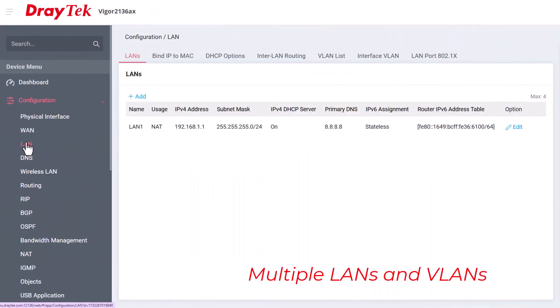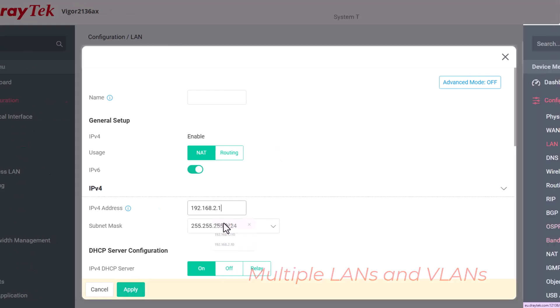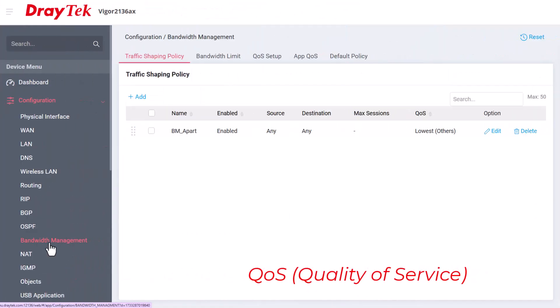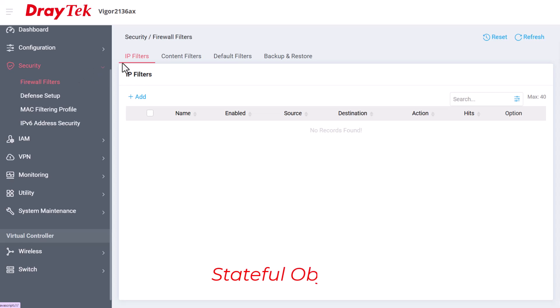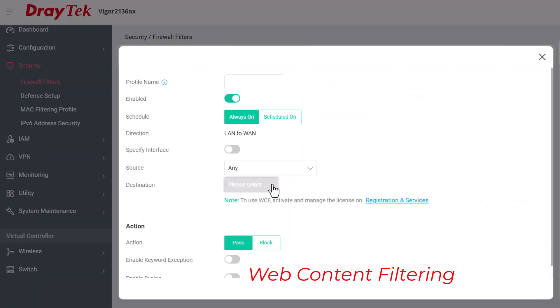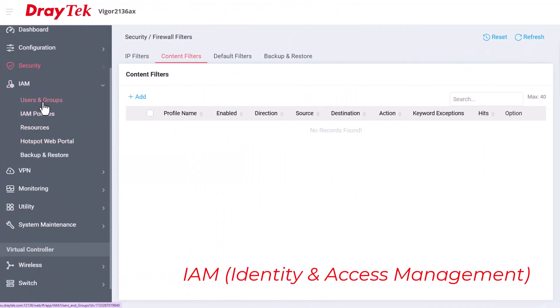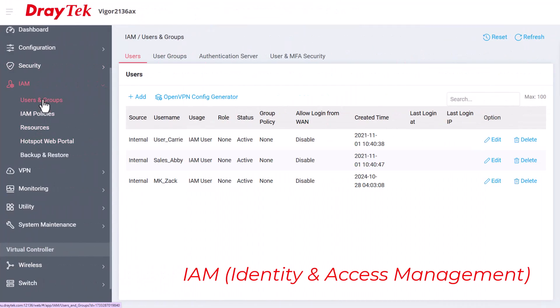Configure multiple local networks and VLANs for internal security and performance. Advanced QoS for traffic prioritisation. Stateful object oriented firewall for peace of mind. Web content filtering for enhanced security with an optional subscription service, and IAM — identity and access management — to enhance security management and user experience.